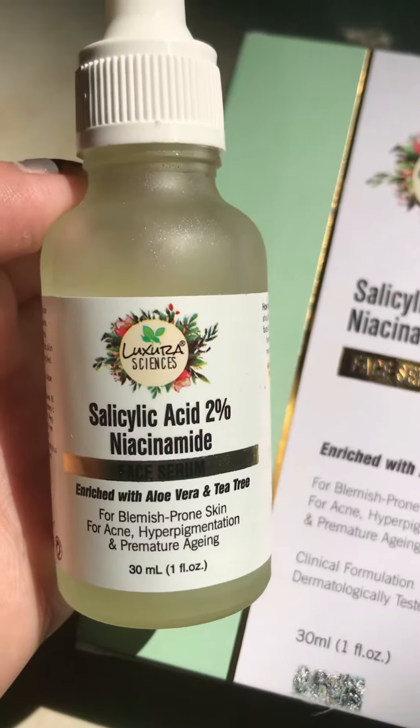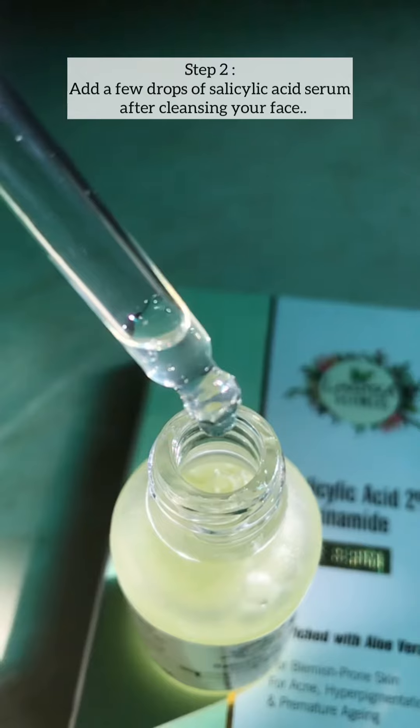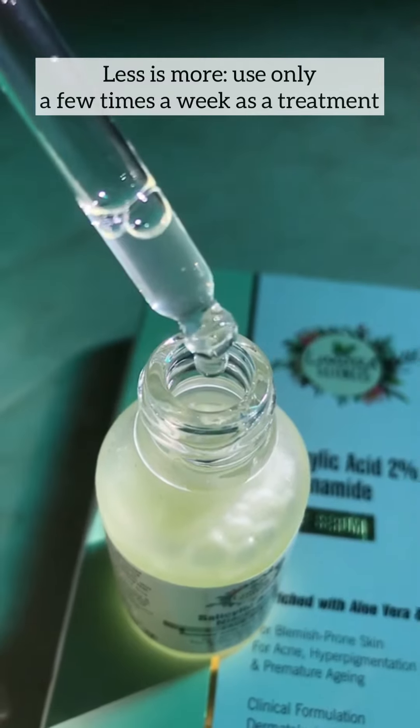The one I use is from Luxurious Sciences. It has salicylic acid 2%, and it also contains niacinamide, and it's enriched with aloe vera and tea tree. Add a few drops of salicylic acid face serum after cleansing your face.